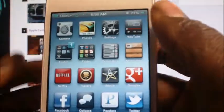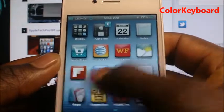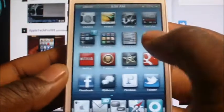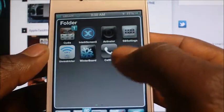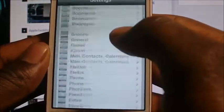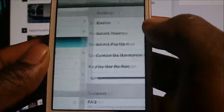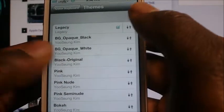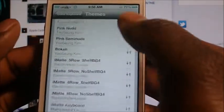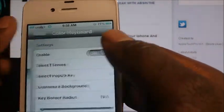All the other ones you can just search in Cydia. IntelliScreen X is about nine bucks but it's worth it. Another one is Color Keyboard — right here you can change your keyboard color, which is really cool. Just download it from Cydia, then go to Settings and you can switch to whatever color you want — orange and all that stuff. Download it and try it out.